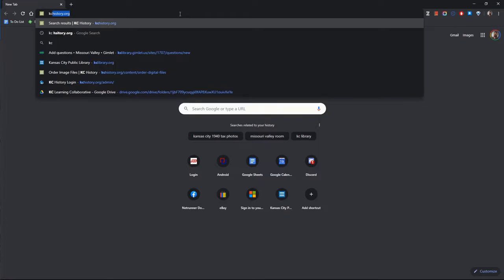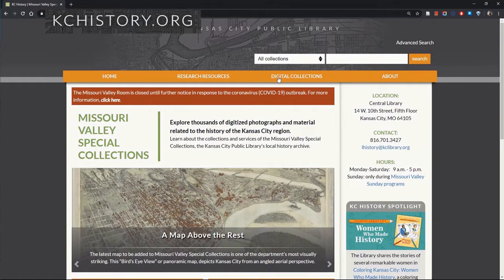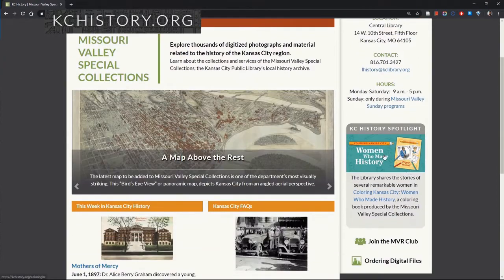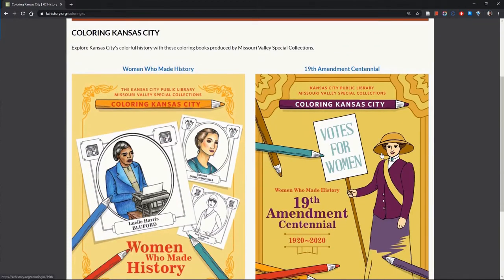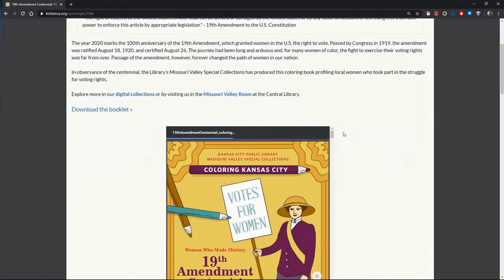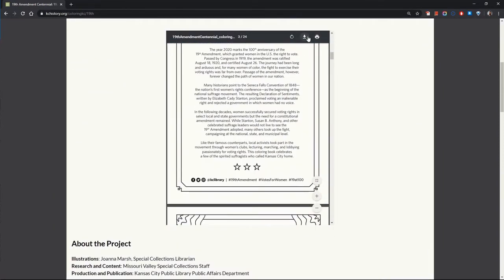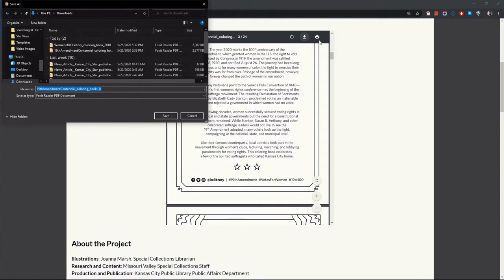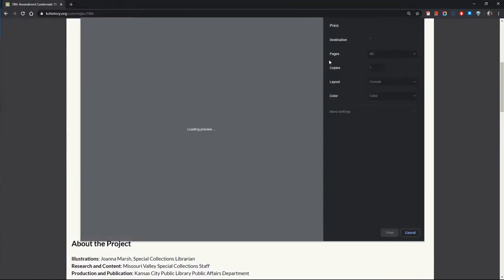Browse over to kchistory.org. Once you're at kansascityhistory.org, go down to the KC History Spotlight. Double-click and you'll be able to access both of our coloring books. The first book, Women Who Made History in Kansas City, and the second, the 19th Amendment Centennial. Double-clicking on either of these books will take you down to a document viewer where you can view, download, and print the coloring book for yourself.